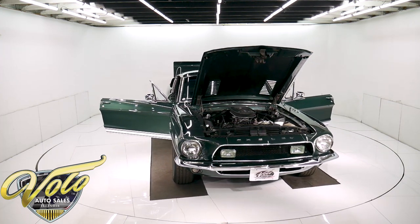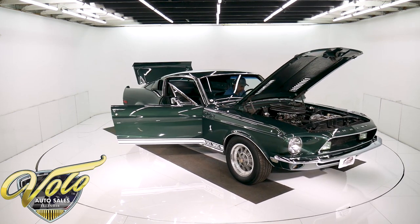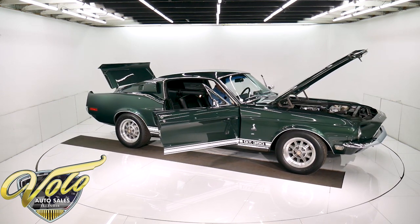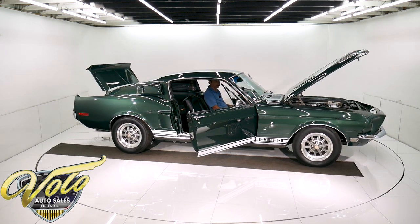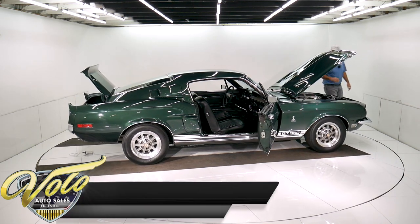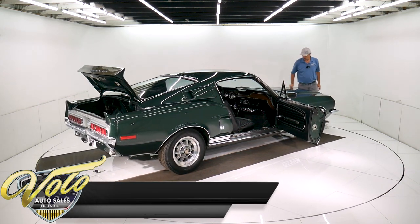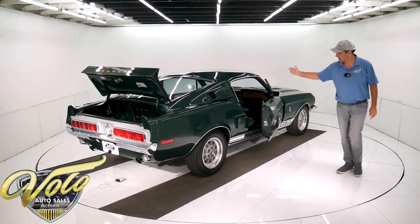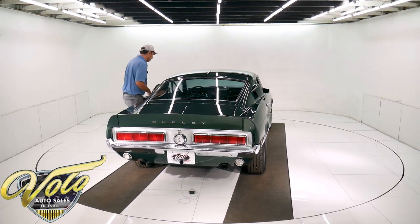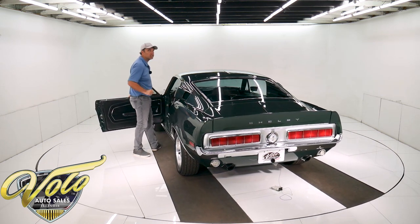I'll fire it up. Real nice inside here — very tidy. Owner's manual is in the glove box. The tachometer's working. It has a Quick Fuel carburetor. Runs real nice. That fifth gear is nice when you're cruising on the road.